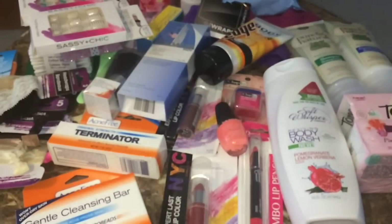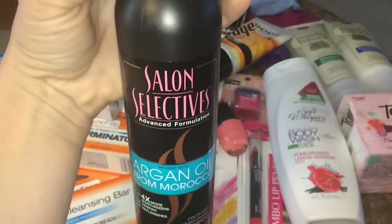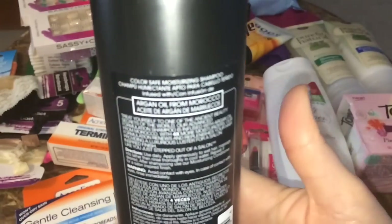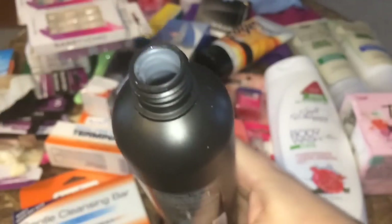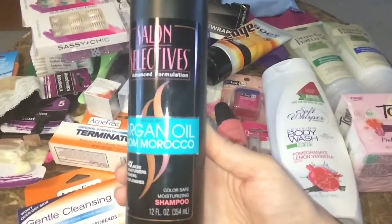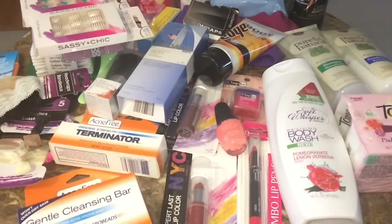Last but not least, I grabbed this bottle of Salon Selectives Advanced Argan Oil from Morocco — the fancy black bottle. It's color safe, and sniffing it, it smells just like the little tub of three-minute conditioner. I got this for my husband because he wanted to be redeemed after his horrible experience with that Spa House shampoo.